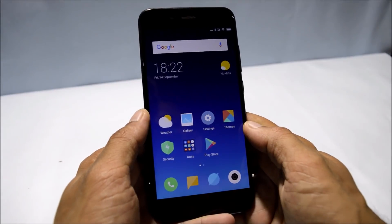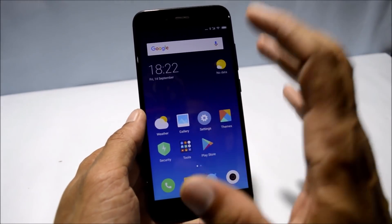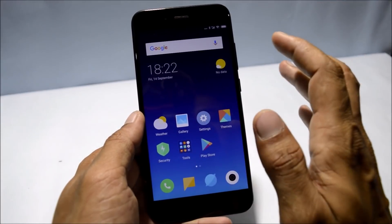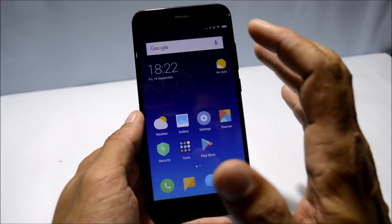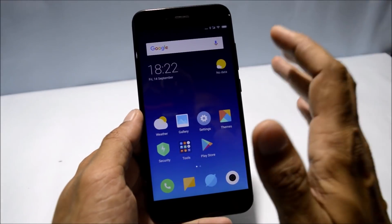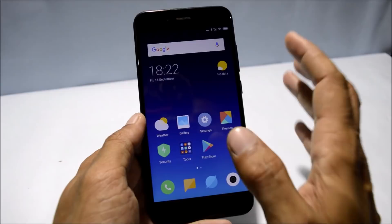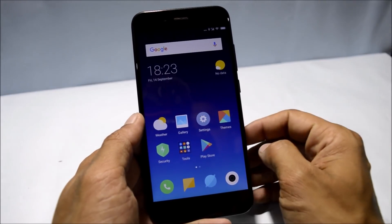Hey, what's up guys, welcome back to another video. Finally today we have MIUI 10 for MI A1. Huge thanks to the developers who have been continuously working to port this — it is finally ported now and can be easily installed on MI A1. The installation process can be found at the end of the video.